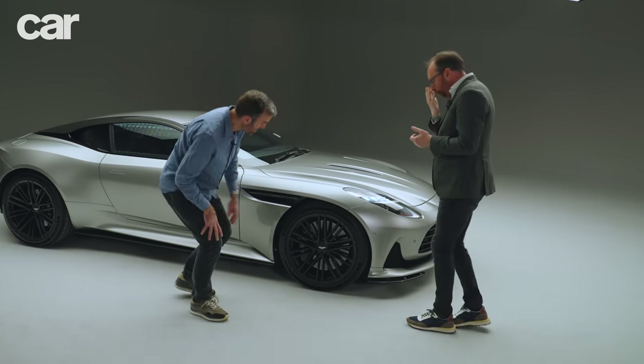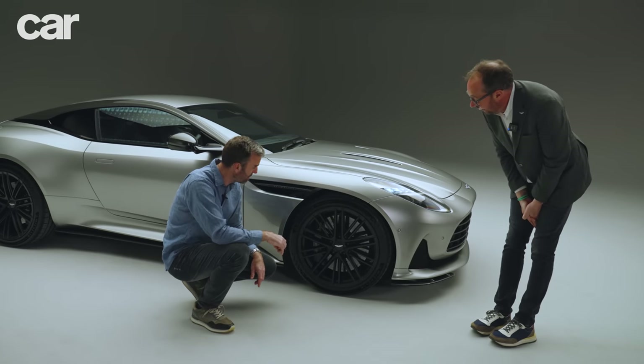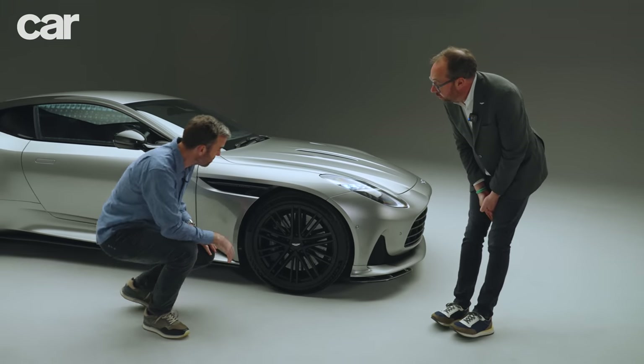This car is on the ceramic brake option as well — 410 millimetres — huge, bigger than dinner plates, and yet they're lighter. They're 28 kilos lighter than the standard iron disc, which is extraordinary.